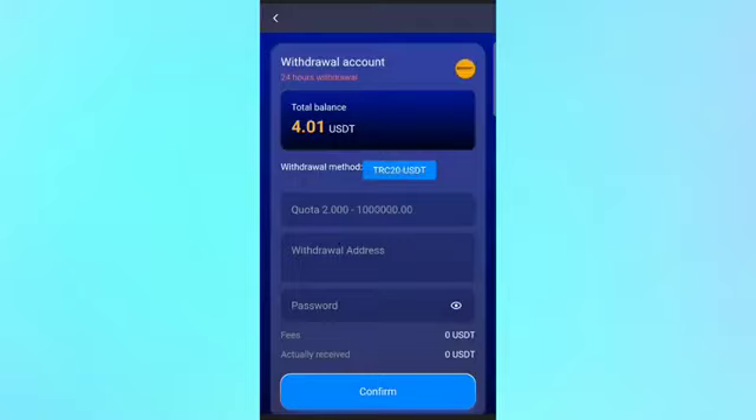Click the home button and click the withdrawal button to collect your task money. When you click the withdrawal button, you can see my balance is showing 4.01 USDT — because I received 1.66 USDT as a bonus, as already shown in the video.